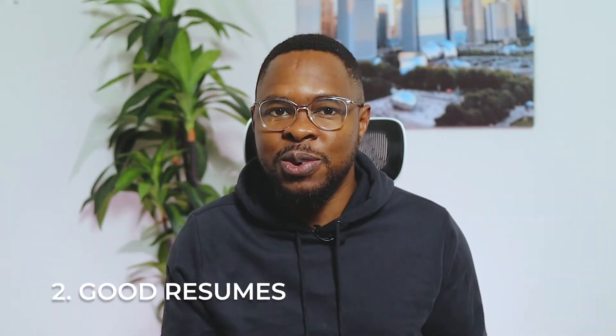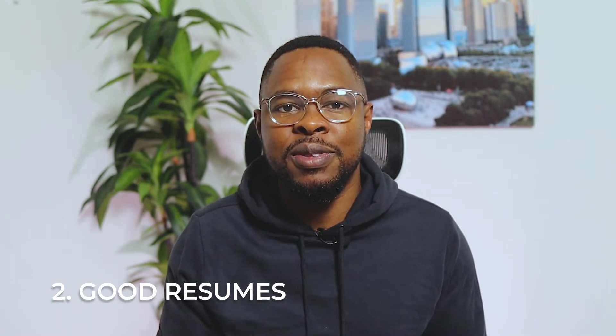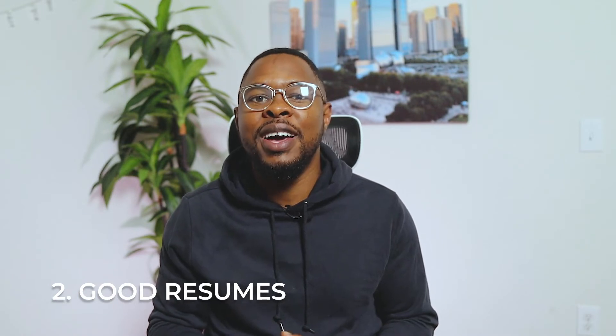Maybe you've been told that resumes are dead, but this couldn't be further from the truth. Even though LinkedIn is now the star of the show, resumes still play an important role in the hiring process.